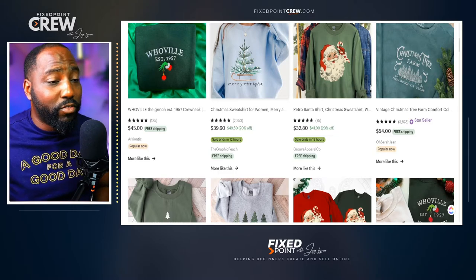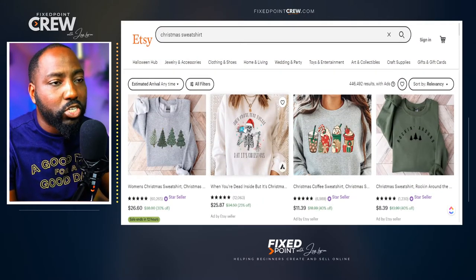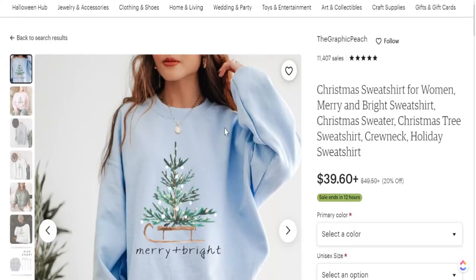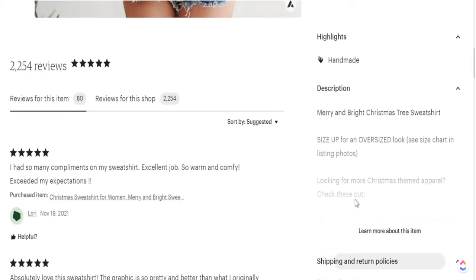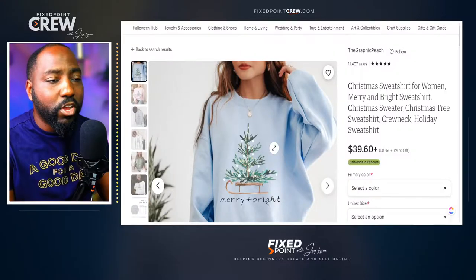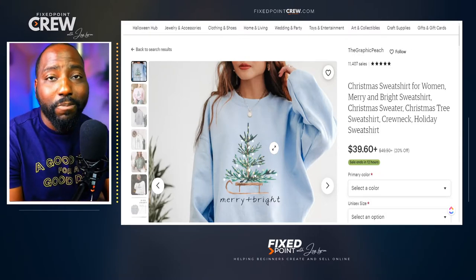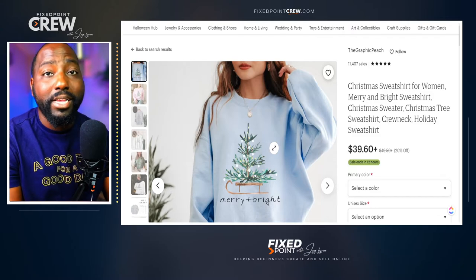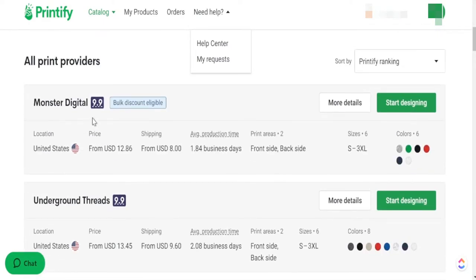Just like t-shirt designs are selling well for the Christmas season, sweatshirts are going to sell well too. We can see all the different sweatshirt designs that are selling well. The whole goal is to match the product with the right design to start getting sales. I found a design that's selling well — it's a Christmas sweatshirt that says Merry and Bright. It has over 20 people in the cart and 80 reviews so far, which will increase as the Christmas season goes on. You can actually use the same designs for both t-shirts and sweatshirts. We'll jump back into Printify and pick the crew neck sweatshirt — the print provider we're going with today is Monster Digital.